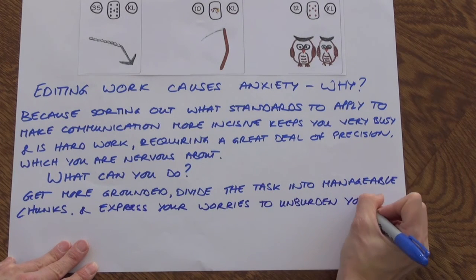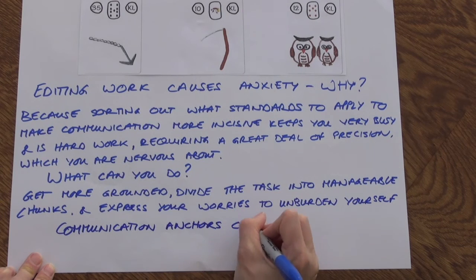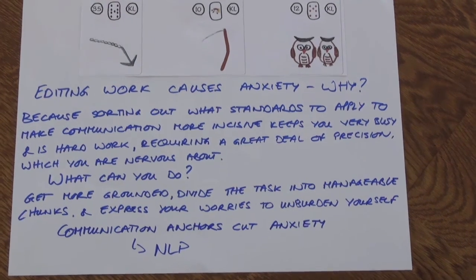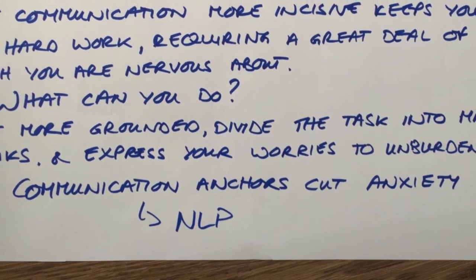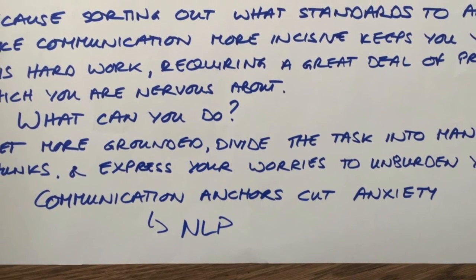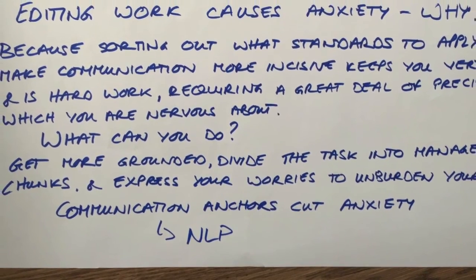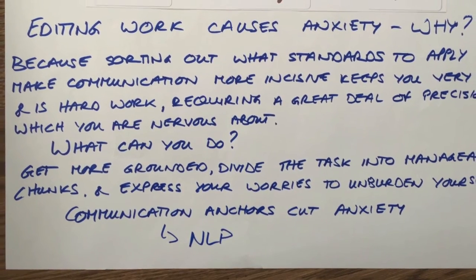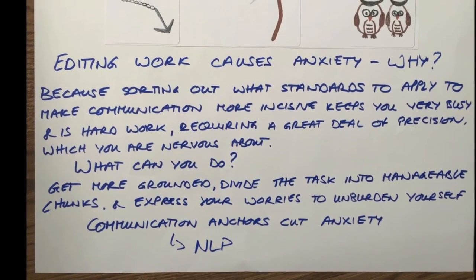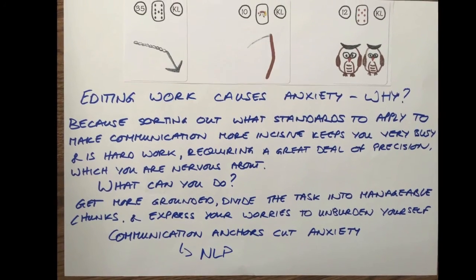We could also see something new that came up: communication anchors cut anxiety. What does that mean? Communication anchors are an NLP technique for helping, for example, with performance anxiety — which was another one of our keyword sets. Building your confidence for when you're doing this, so that you know your communication is incisive, would help to cut your anxiety. This suggestion or advice from the cards is still based on those same three cards we originally drew. This is a way to dig deeper into the reading, get more out of it, all using your intuition to find what is the relevant bit for you and which are the relevant combinations.